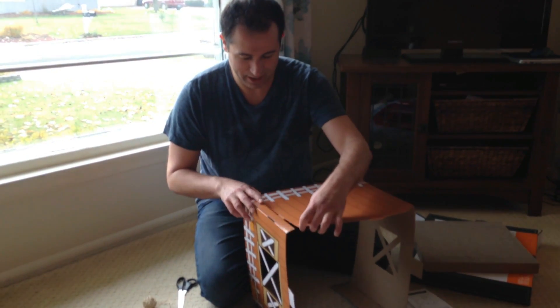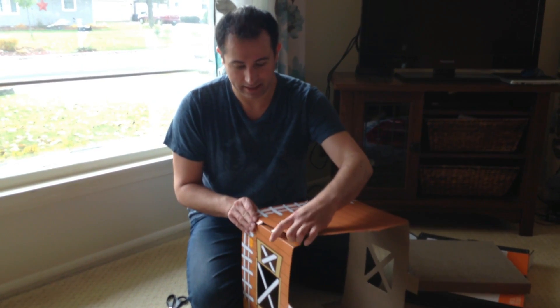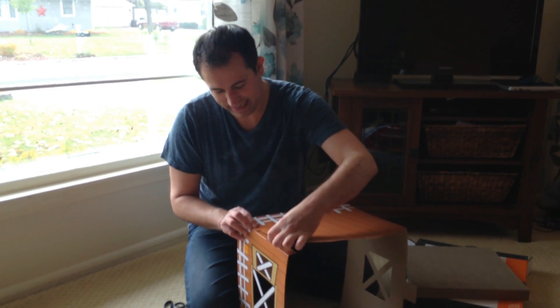I'm going to fall apart here. It's harder than it looks.